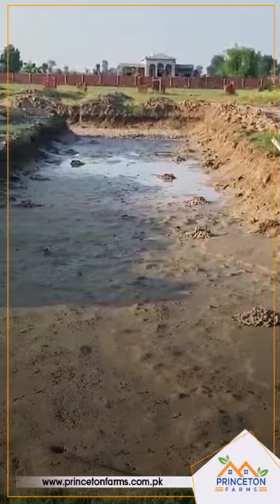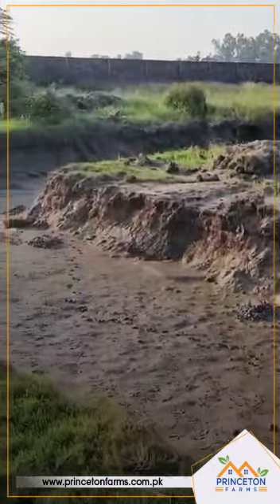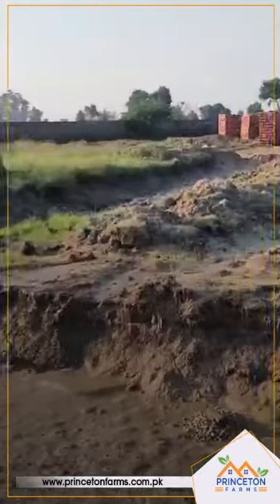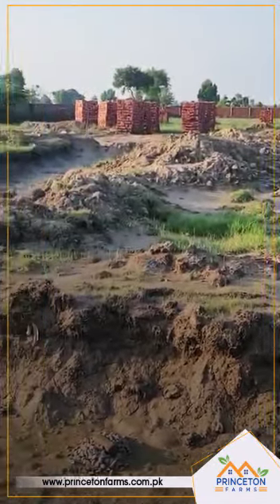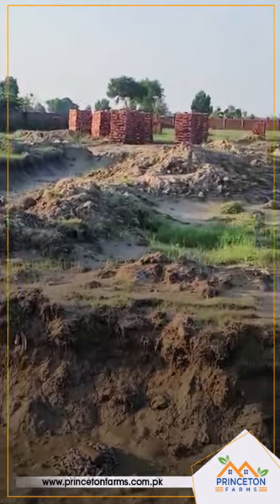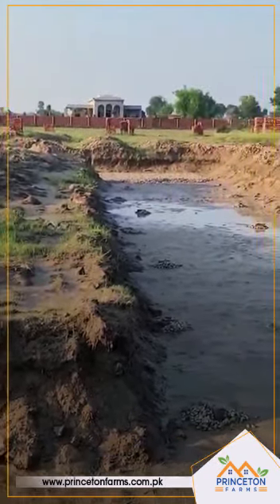This is going to be a state of the art swimming pool. It is not just a small swimming pool — it is going to be a very big swimming pool. This is the island of the beach. You will have a bridge to come over to the island. You can enjoy your cup of tea, your lunch, dinner, whatever. The beach area is going to be in the water.